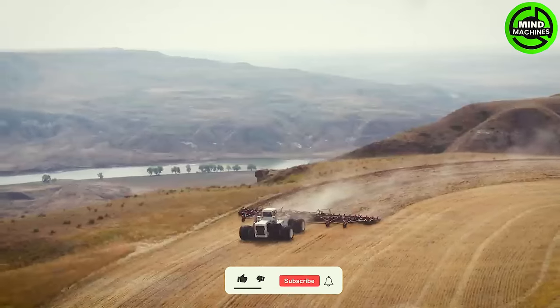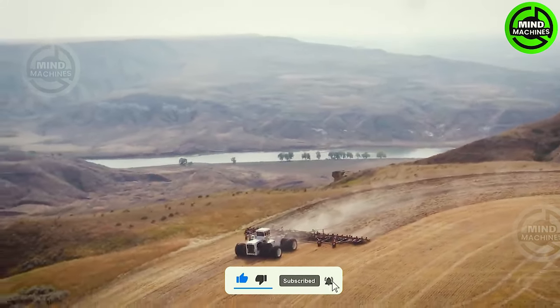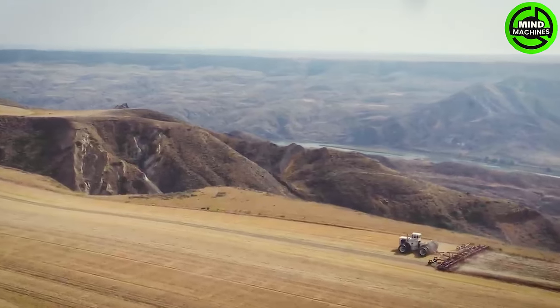The world's largest tractor, the Big Bud 747, makes a powerful comeback to the fields, showcasing its immense capacity and unmatched performance. Impressive engineering marvel!